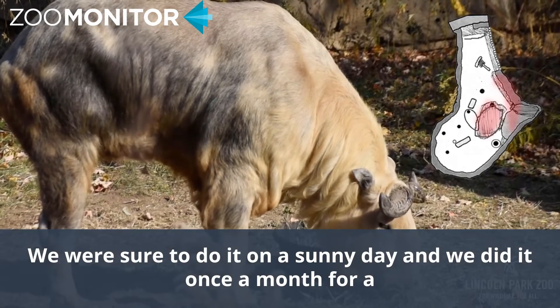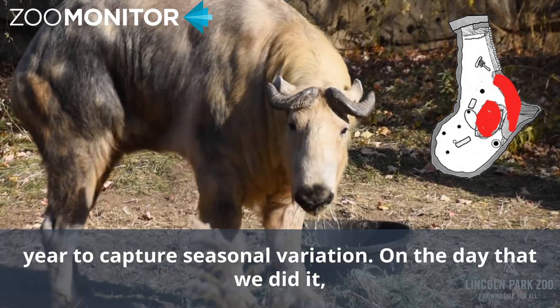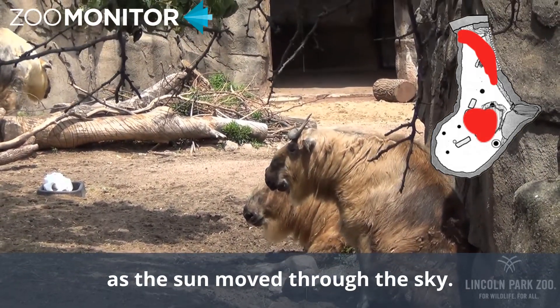We were sure to do it on a sunny day, and we did it once a month for a year to capture seasonal variation. On the day that we did it, we did it three times a day so that we could capture how shade changed as the sun moved through the sky.